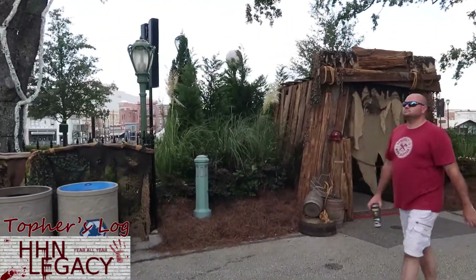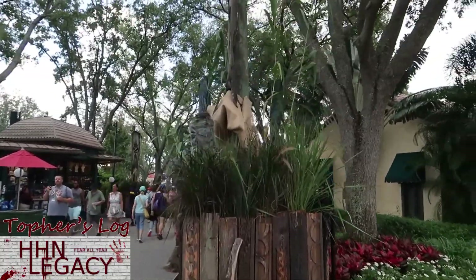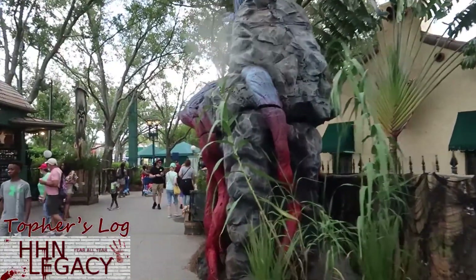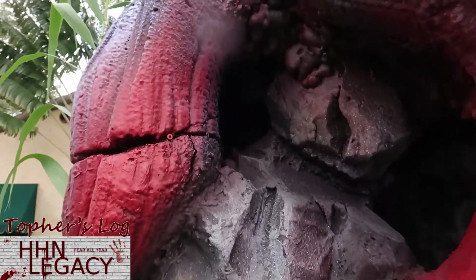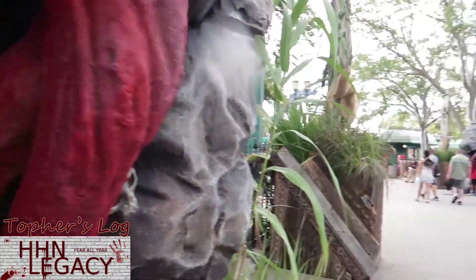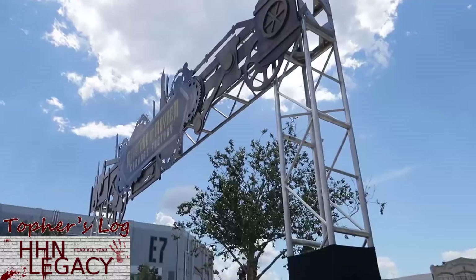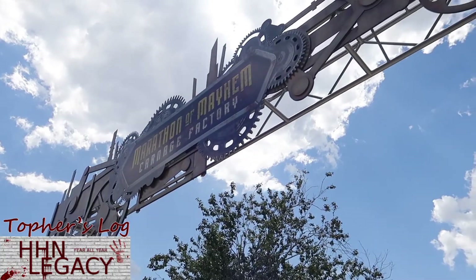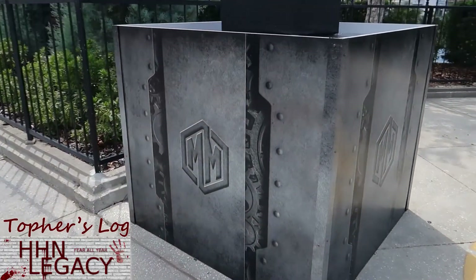Might have to bring back that thing from a couple of years ago where people randomly wave at the camera and we take a shot. A lot of new details in here — very cool. Nothing really new added to the entryway to Carnage Factory, just some stuff on the bottom and these nifty little additions. That's it for here.